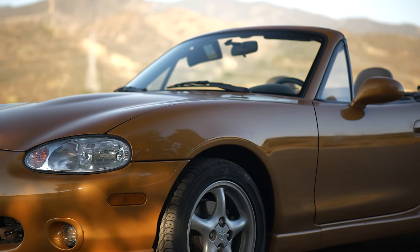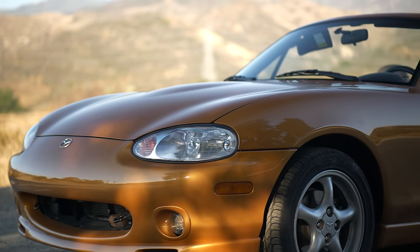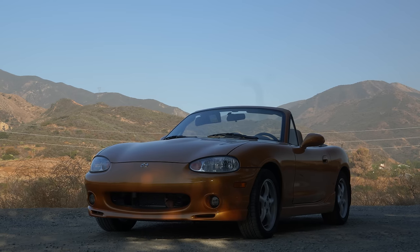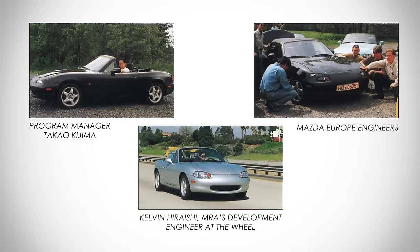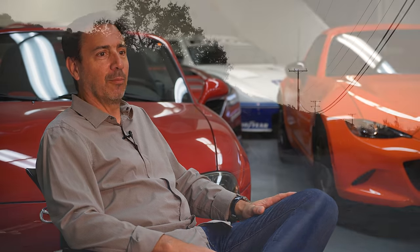We knew regulations were coming online that wouldn't allow pop-up headlights anymore, due to pedestrian impact and other requirements. Also from a pure engineering standpoint, the engineers always felt that was weight out ahead of the front wheels — not ideal from a weight distribution standpoint. Having the responsibility to redesign this car was a huge task for me, but also having these guys looking over my shoulder, knowing I was messing around with their baby so to speak.